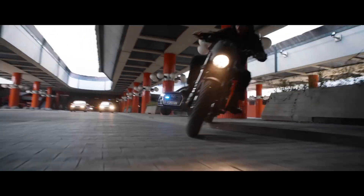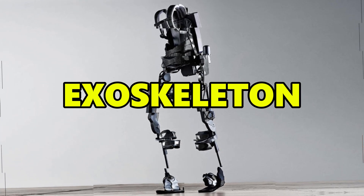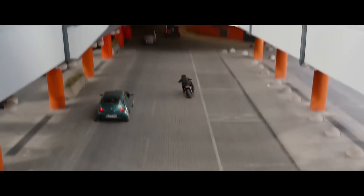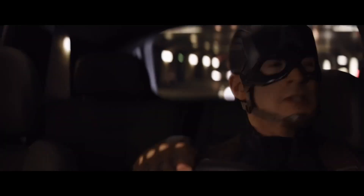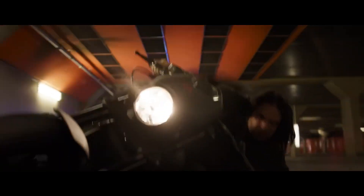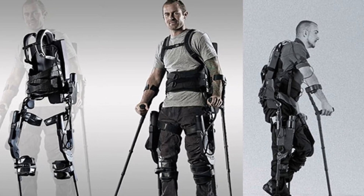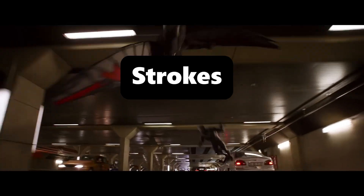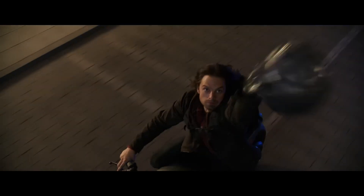Modern exoskeleton technology can amplify human strength and endurance, supporting individuals in lifting heavy weights and performing physically demanding tasks with less fatigue, which mirrors some aspects of T'Challa's enhanced strength and stamina. One real-world example is the EksoGT exoskeleton developed by Ekso Bionics, designed to assist individuals recovering from stroke and spinal cord injuries, helping them regain mobility and strength during rehabilitation.